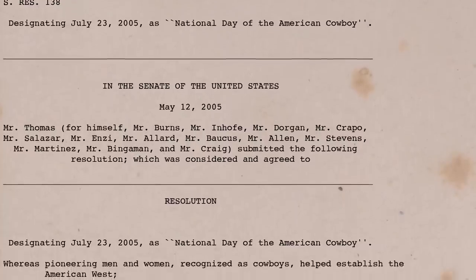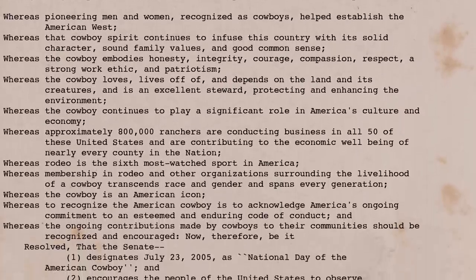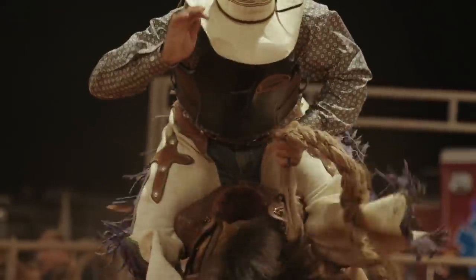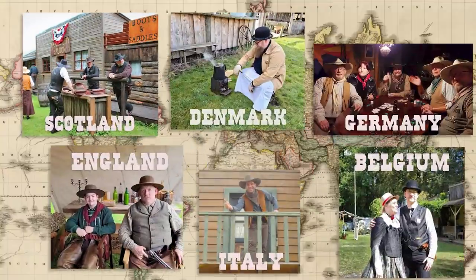On July 23rd, 2005, the US Senate Resolution 138 proclaimed National Day of the Cowboy, celebrating the impact cowboys have had in our country's history. Not only have they positively impacted us, as we've seen on this channel, other countries reenact and embrace the cowboy culture. This planet is filthy with Old West students.